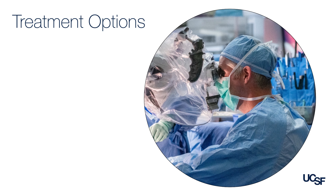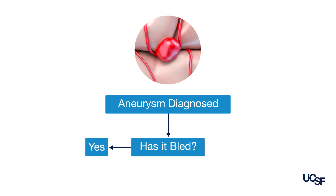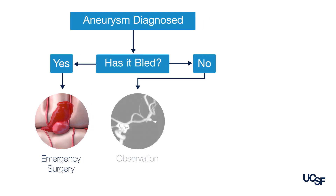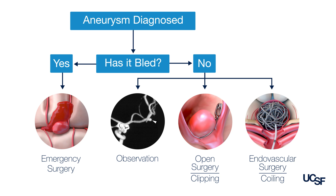When I see a patient with an aneurysm, the first thing I want to know is if the aneurysm has bled or has not bled. An aneurysm that has bled is an emergency and has to be treated. An aneurysm that has not bled can be treated in one of three ways: observation, where we follow it with imaging every six to 12 months; open surgery to clip the aneurysm; or endovascular neurosurgery to coil the aneurysm.